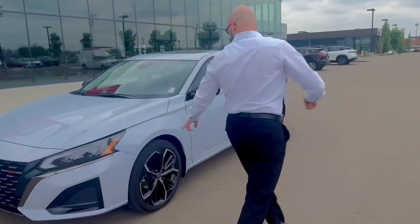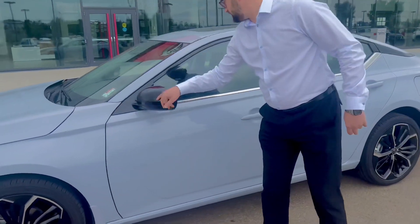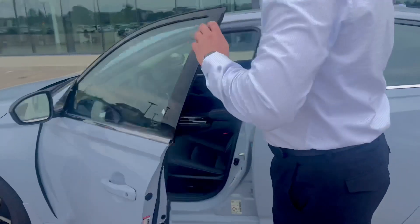Going to the right, you have your 19-inch Sport wheels, your mirrors, your breakaway mirrors, and keyless entry.